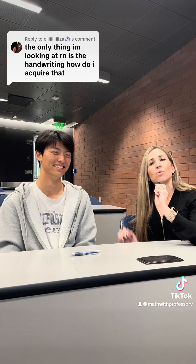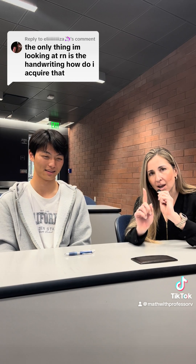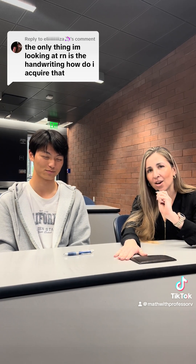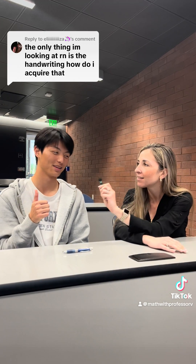I just want you to know you too can become fabulous at your handwriting and calculus. Subscribe to Math with Professor V, and I'll be back with more fabulous students in the coming weeks. Say bye. Bye.